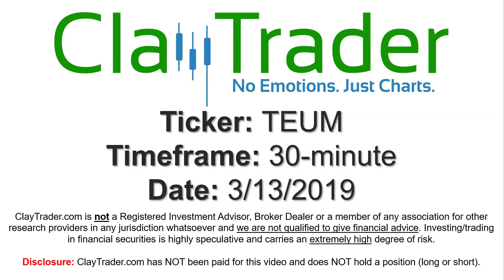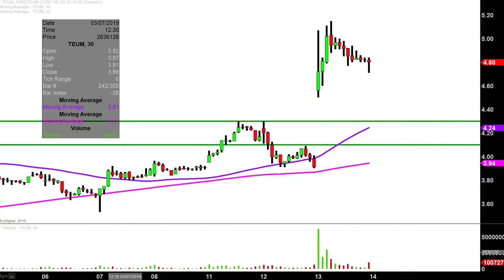Hey, it's Clay and this will be a video chart on ticker symbol TEUM. We will take a look at the 30-minute time frame. In case you're new to charts, instead of each one of these candlesticks representing one day's worth of price action — which is what you would normally see — each one represents 30 minutes.